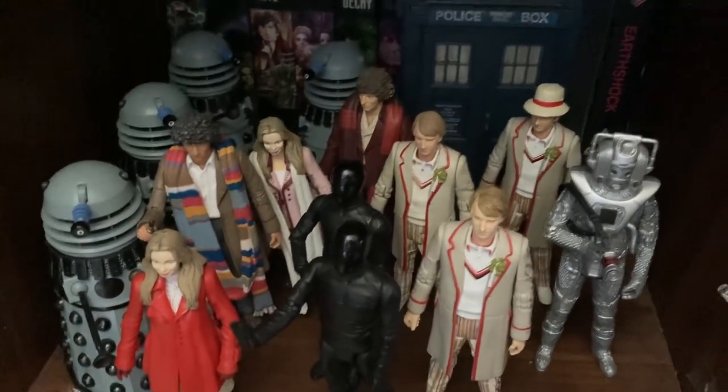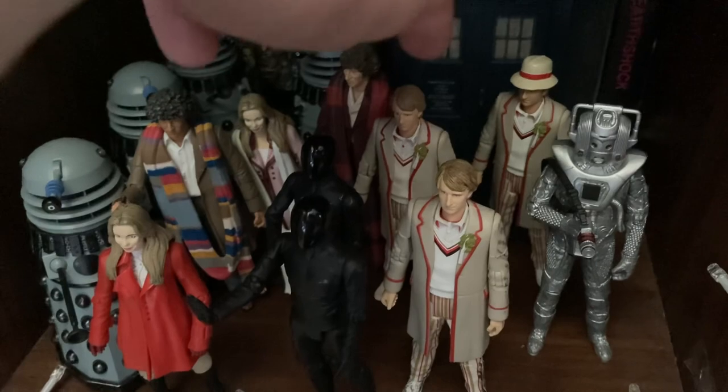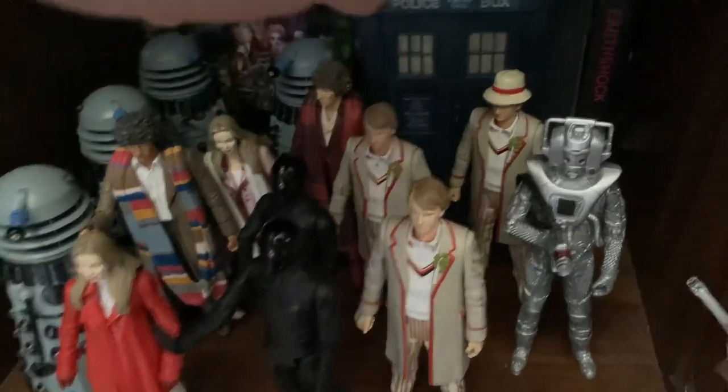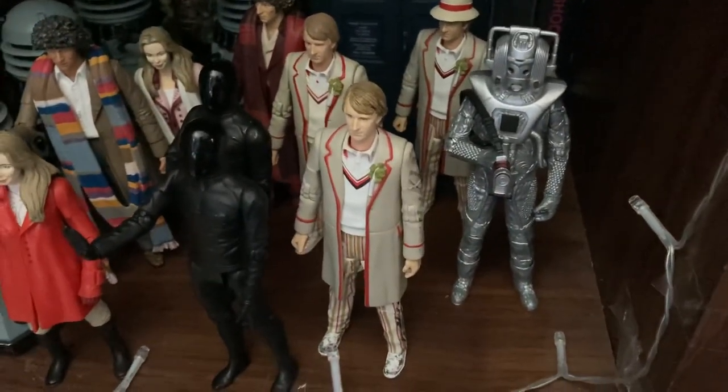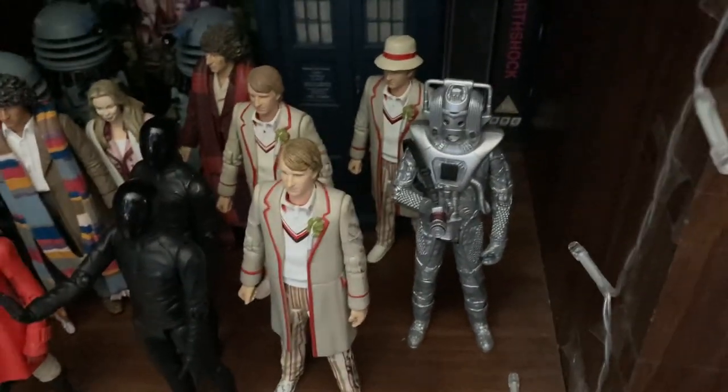Then we go to Season 19 - I've got this one from the 11th Doctor set I bought from Comic Con last year in April, the Visitation TARDIS set, and then of course the Earthshock set with a Cyberman from Earthshock as well, which is absolutely brilliant.